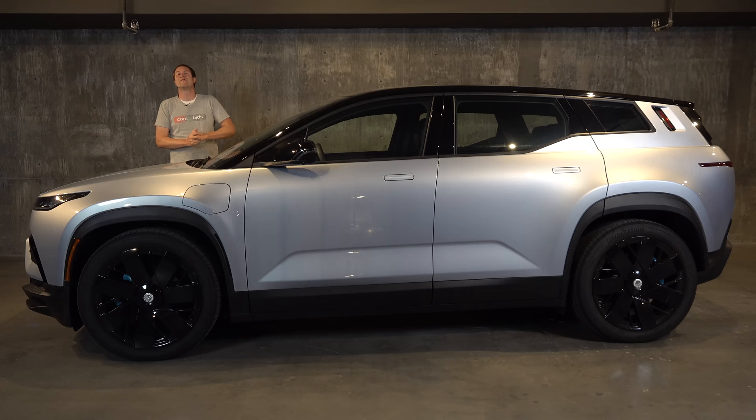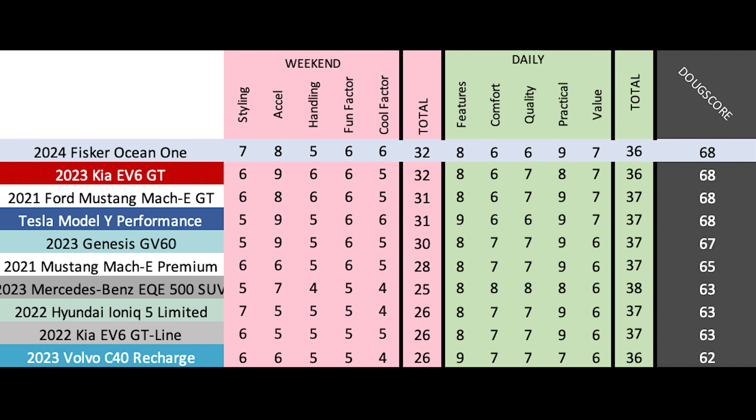And now the Doug Score: 68 out of 100, which places the Fisker Ocean 1 tied for the very top with the Kia EV6 GT, the Ford Mustang Mach-E GT, and the Tesla Model Y Performance — all fantastic cars. The Fisker Ocean looks good, performs well, is priced reasonably, and has cool features. But this score assumes it stays reliable and easy to own. The car had some minor glitches but it's a very early model — Fisker had better tighten things up fast because this is a competitive segment and people will bail if it's not painless to own.